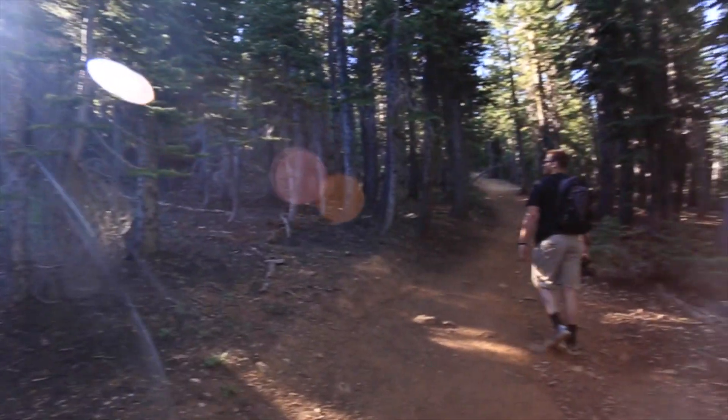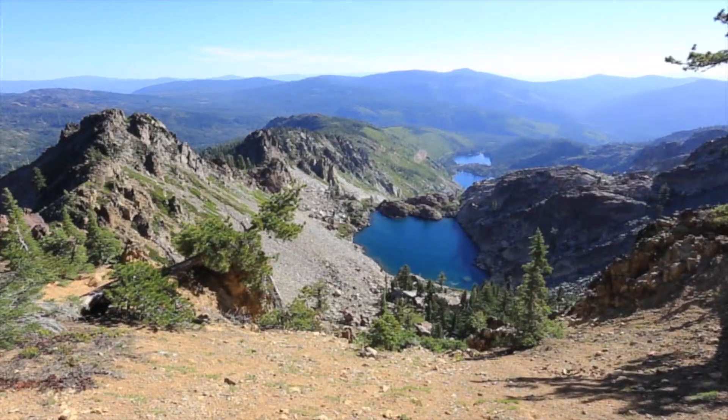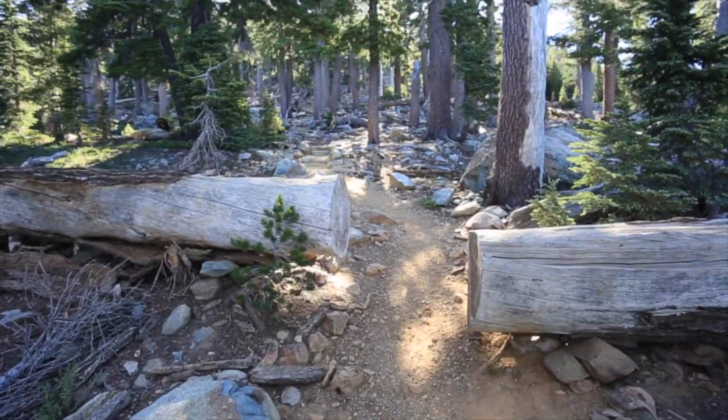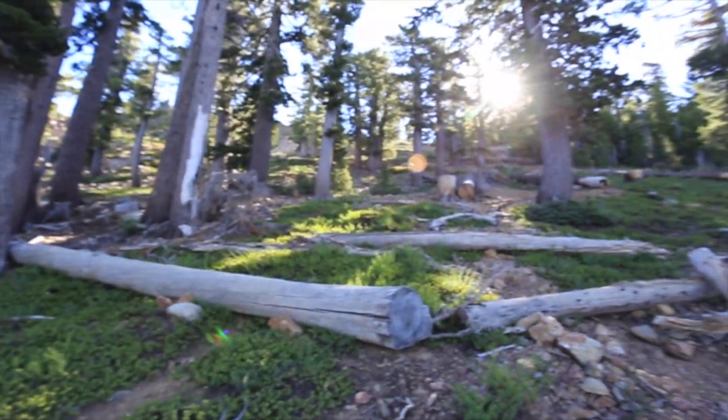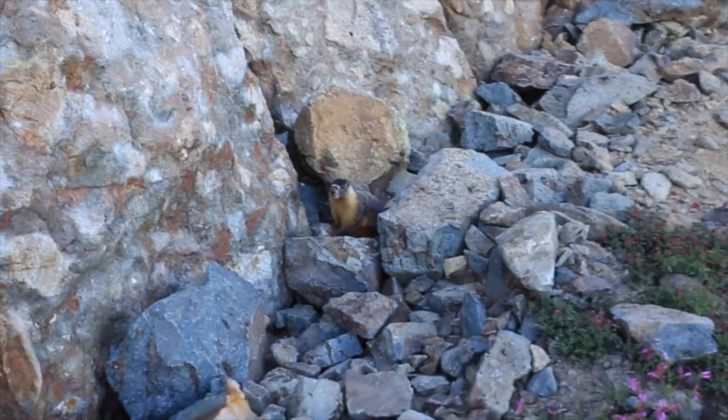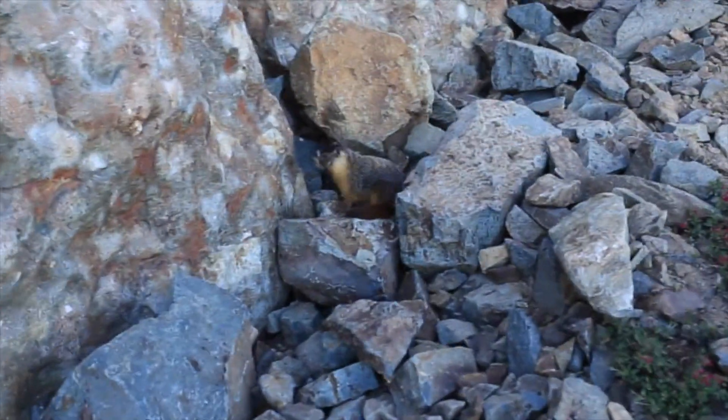The trail passes wildflowers, high altitude lakes, and forest as it continues its climb. About 2 miles in, you will meet up with an old jeep trail that was used to deliver supplies to the lookout.